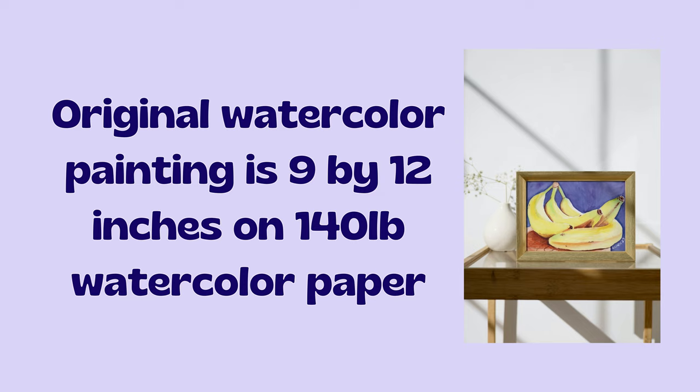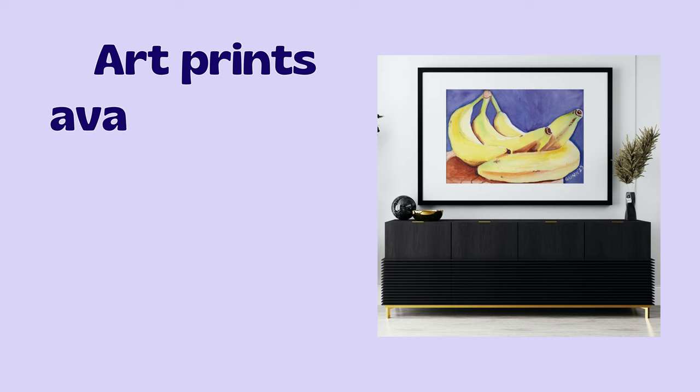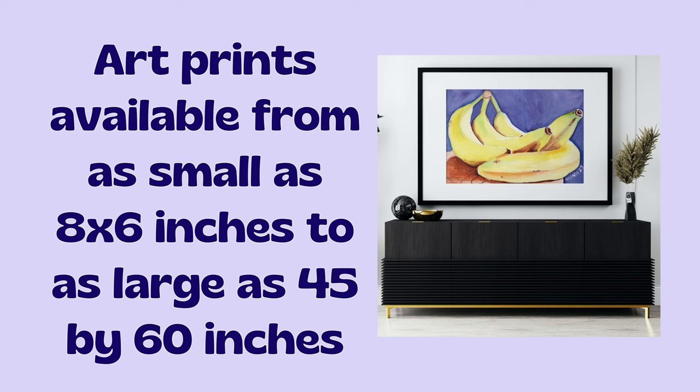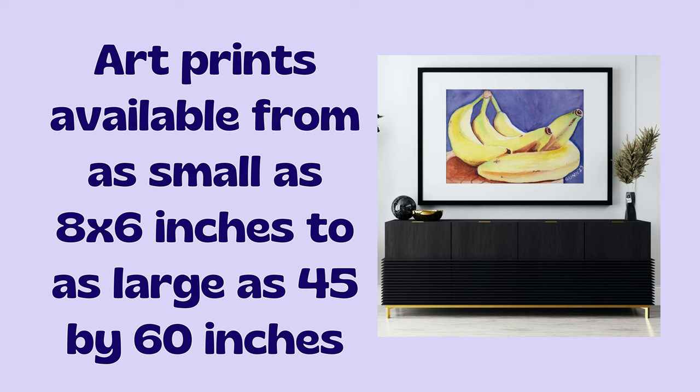How to purchase: if you have the right space for a 9x12 inch original painting, click over to the listing at Daily Paintworks to handle the transaction — it's likely quicker than trying to hunt me down when I'm in a mood to be unplugged. Need a bigger and bolder version? I have art prints available through my Pixel Shop, ranging from as small as 8x6 inches to as large as 60x45 inches, covering most walls quite nicely. You can also get jigsaw puzzles. Want to wear my art like my mother and sister prefer? Click through to see the options at my Redbubble Shop — there are also some home accessories, and yes, my favorite is still the analog clock.